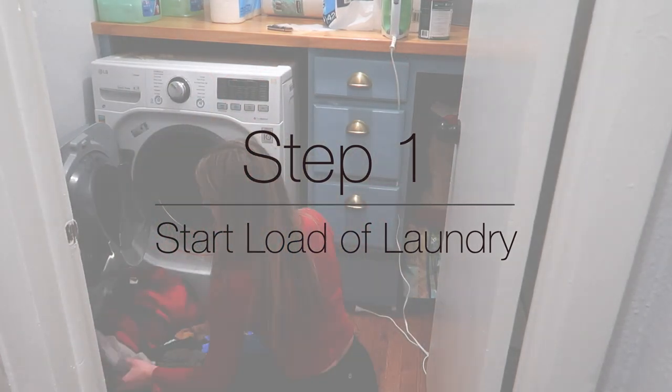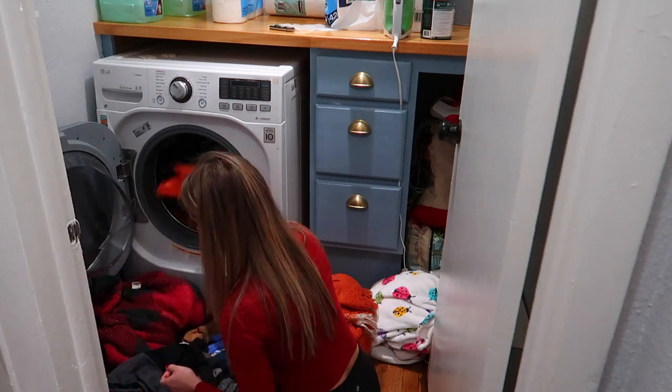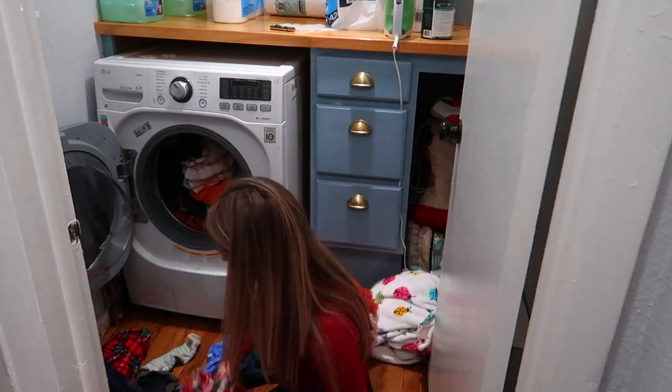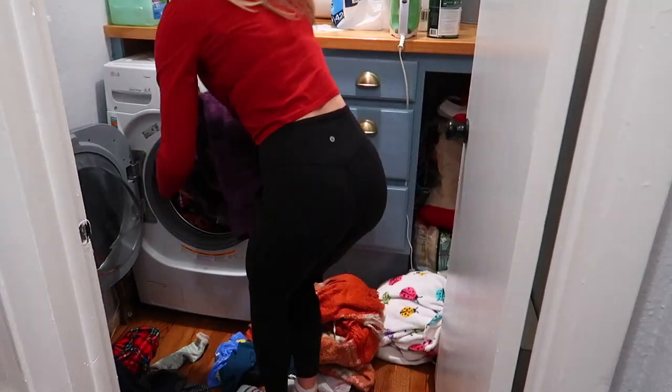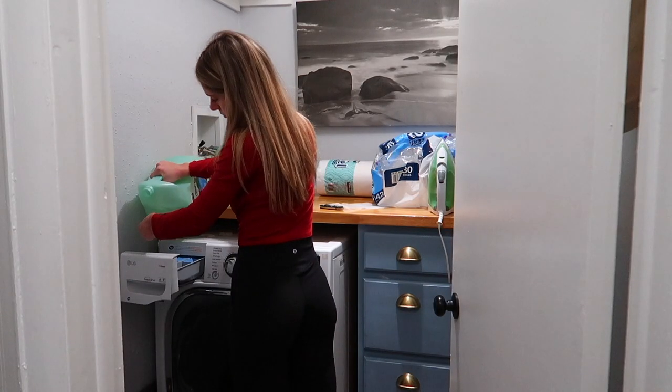Step one for me is almost always laundry. If you don't have laundry, you could skip the step, but I find there's typically always at least one load that needs to be done. This way, while you're doing the rest of your cleaning, the laundry can be running and you can fold it and put it away once you're done with everything else.